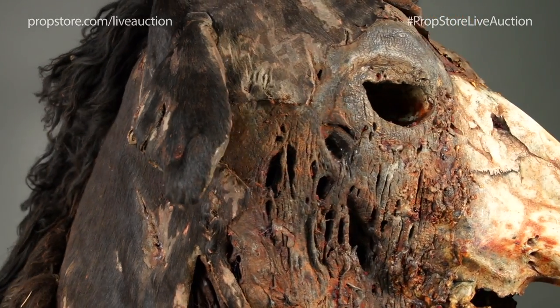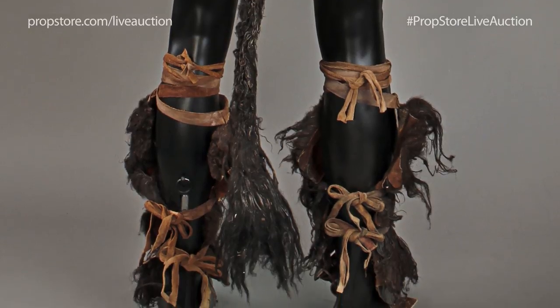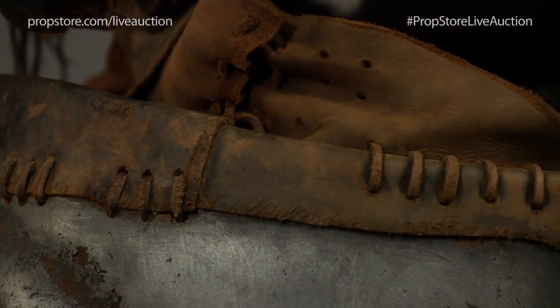The other really interesting thing about this piece is the way that it goes together. It's all held together with leather straps, leather ties, things that would be period authentic construction. There are no modern fasteners on this costume, but the whole costume just from top to bottom is a work of art and we're really happy to have it in the sale.